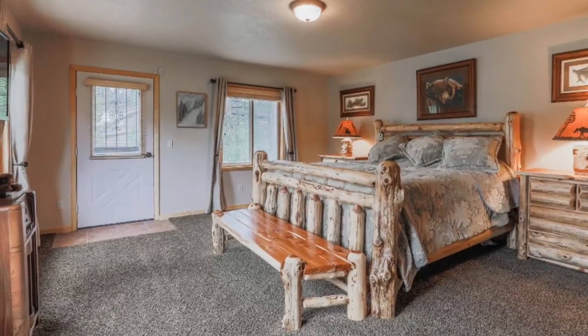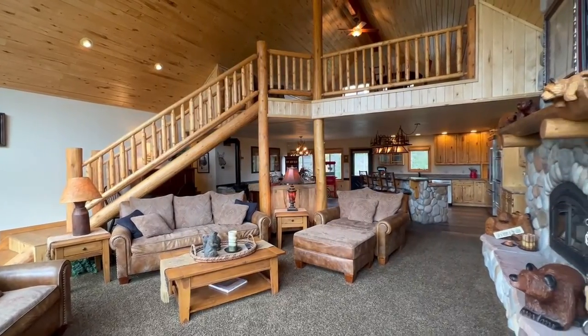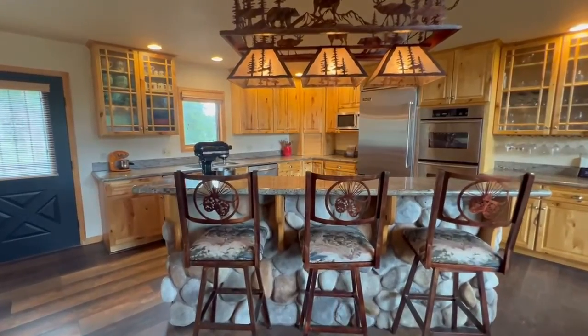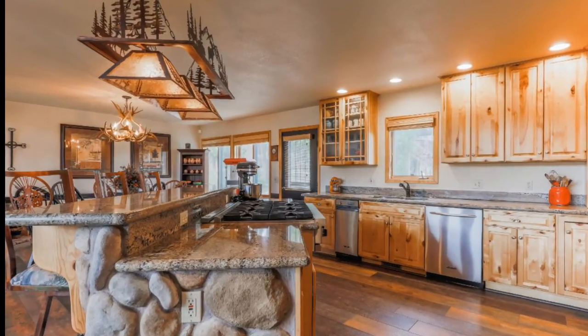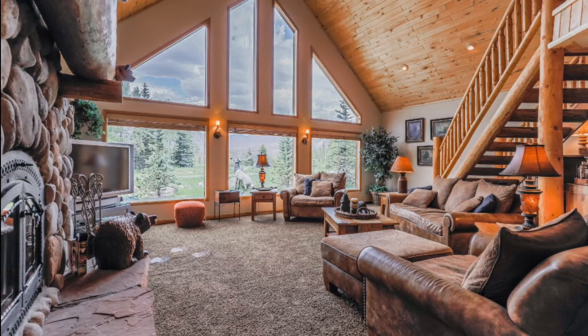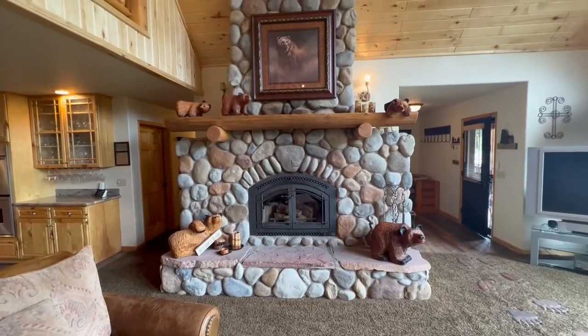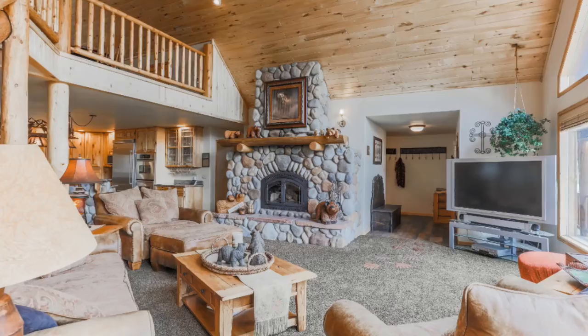With four bedrooms and three bathrooms, this ranch-style home is perfect for entertaining and features a chef's kitchen with Viking and KitchenAid appliances, jacuzzi tubs in all five-piece bathrooms, and a spacious yet cozy living area with a floor-to-ceiling river rock wood-burning fireplace to gather around with your loved ones.